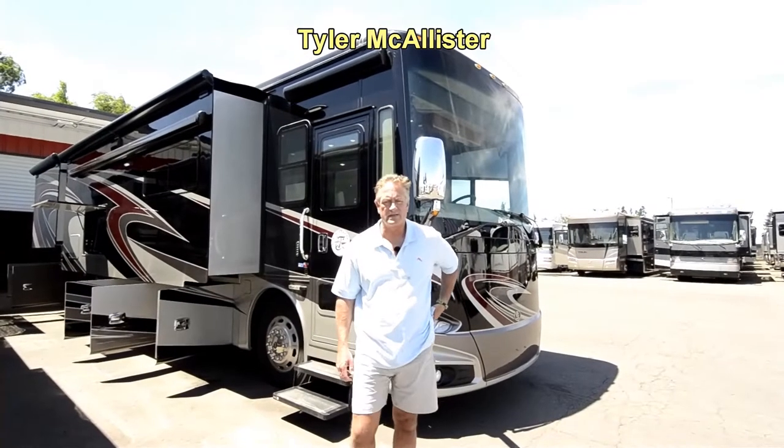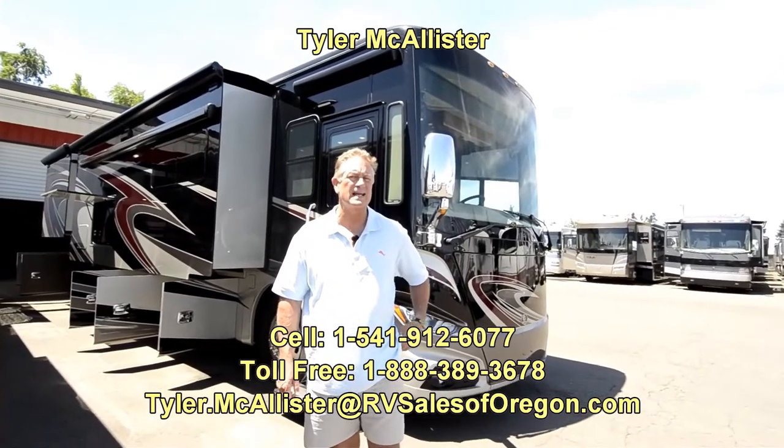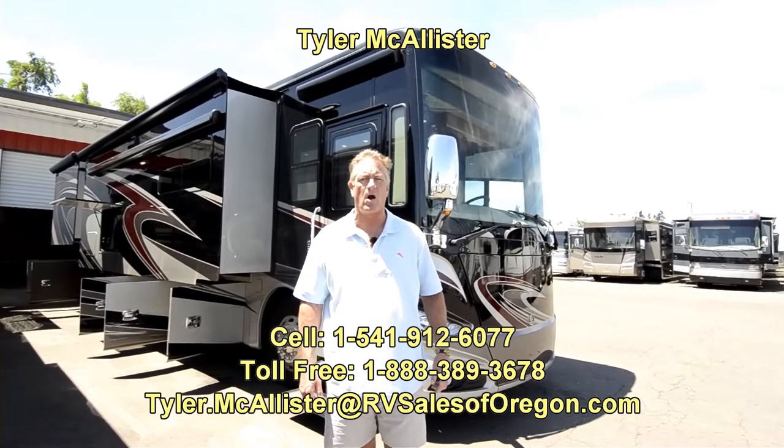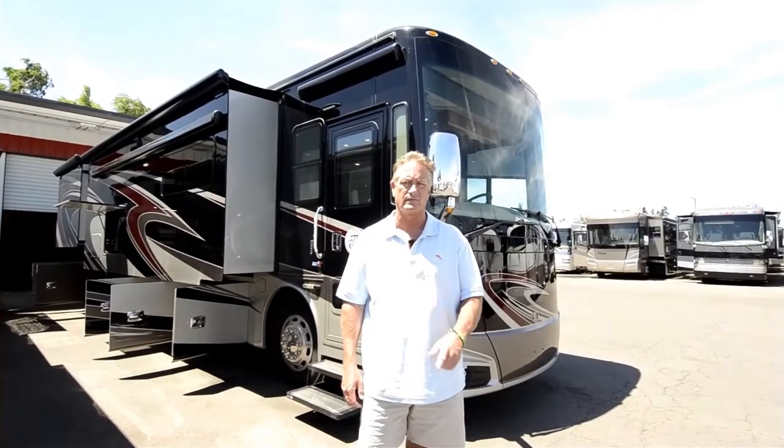Hello, Tyler McAllister here with RV Sales of Oregon. If you're looking at this video, go to our website www.rvsalesoforegon.com — all one word, RV Sales of Oregon.